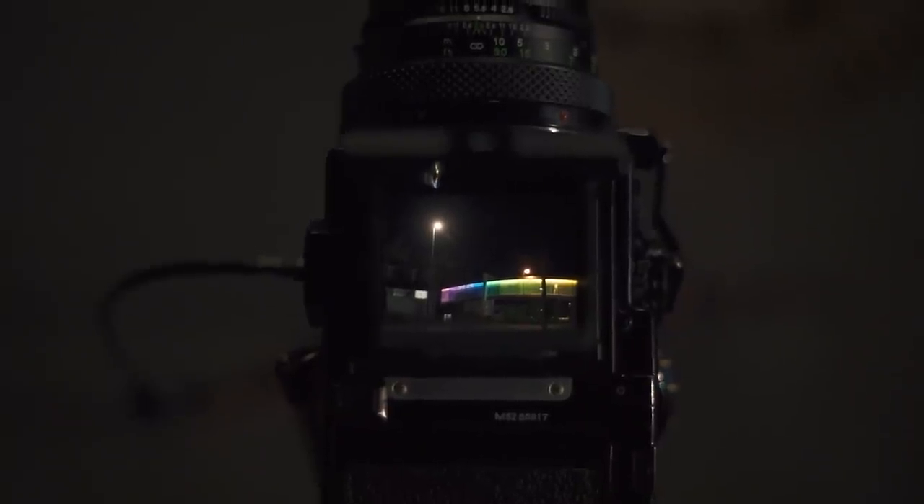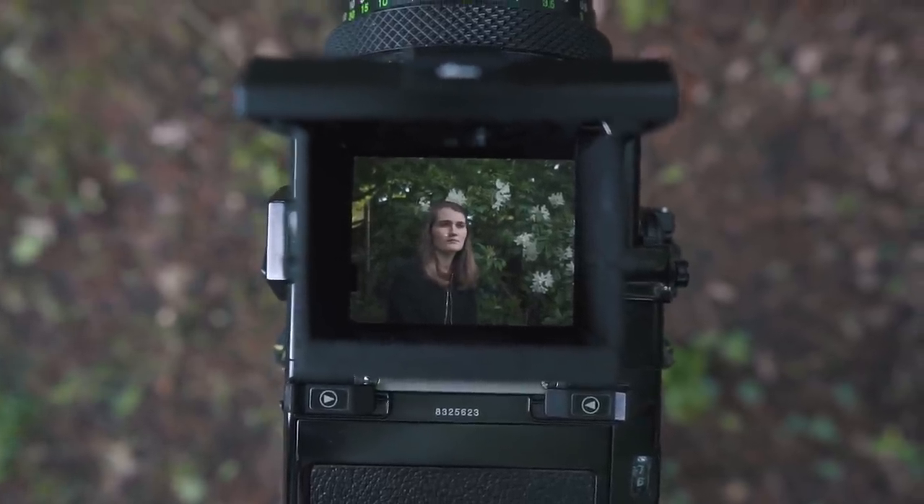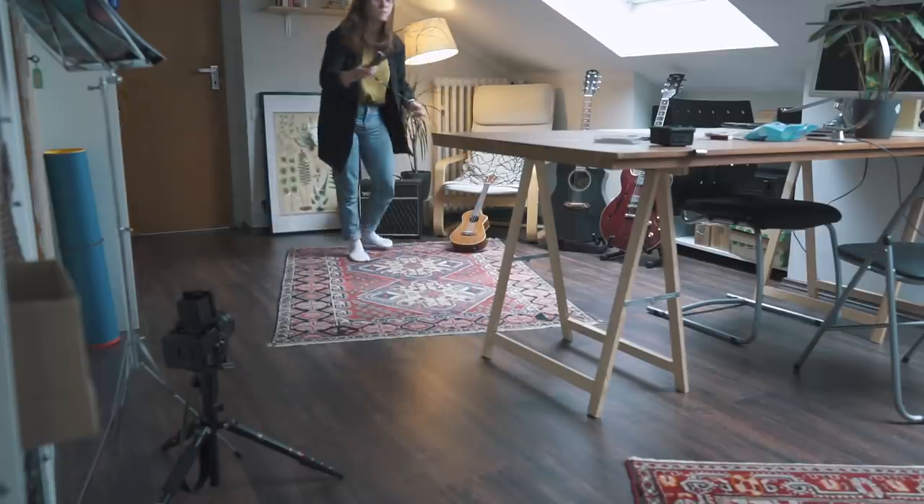These mist filters are also popularly used during night scenes because they heavily diffuse light sources. To further diversify this test I decided to choose a very broad range of different situations, so we will have night scenes but we will also have daylight or daytime scenes, indoors and outdoors.